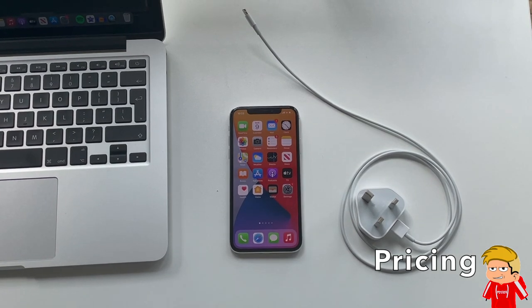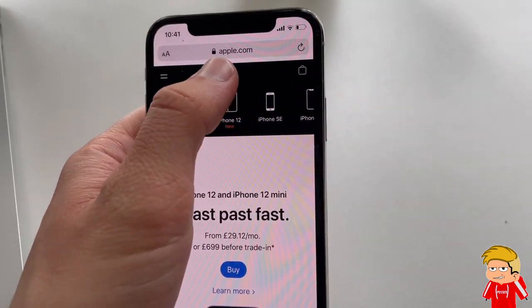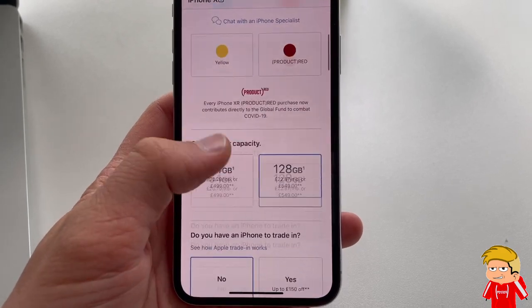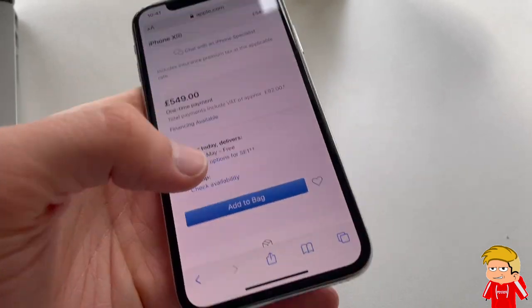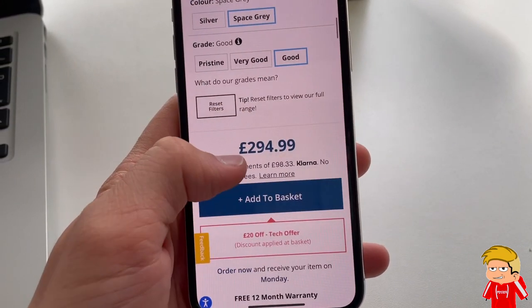I do not recommend buying a refurbished iPhone 10 off Apple's website, as it is extremely overpriced — around £650 when I last checked. They obviously do this to encourage you to just pay the extra £200 for the latest iPhone. However, it is very easy to find a refurbished iPhone 10 for around £300 off a far cheaper site such as Music Magpie or iOutlet, which is what I did.